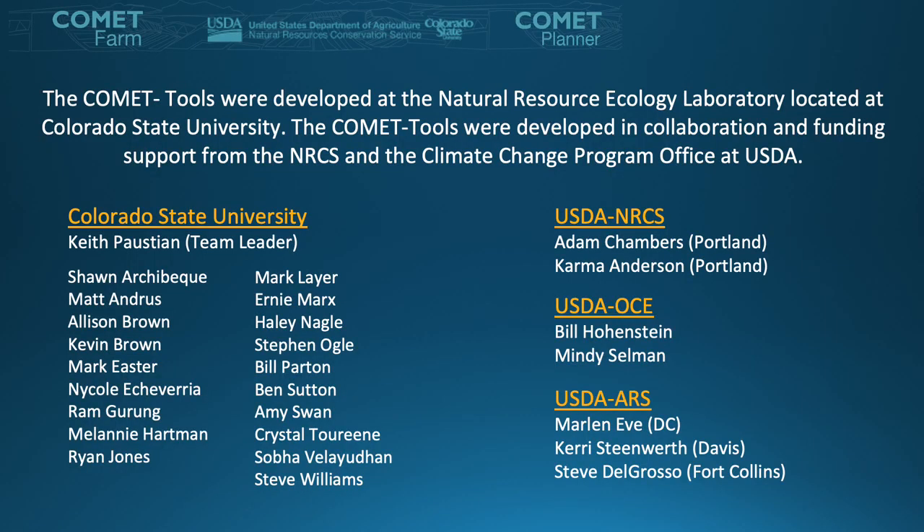I am presenting today on behalf of my team that is shown on the left side of this slide, and we want to extend a special thanks to NRCS and the Climate Change Office at USDA for their continued support for the development and use of Comet tools. Additional support and funding comes from a number of smaller state agencies and private donors.